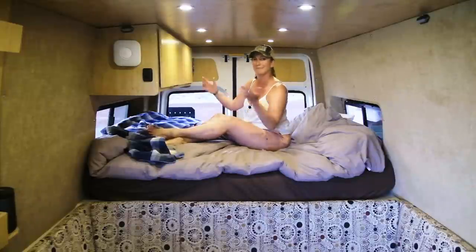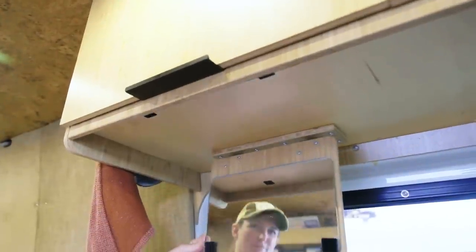Up here is our clothes storage area. We have his and hers. We have a nifty hanging area — we've actually taken the van on formal events and I have my ball gown hanging here and his suit, so we can hang those up and keep them from getting damaged. Who says you can't be van life and still dress up and have an adult night out?